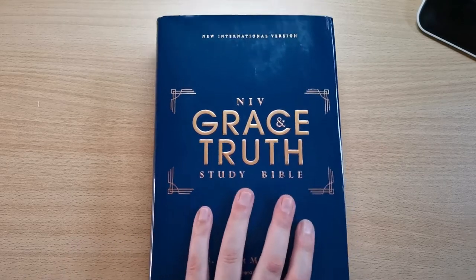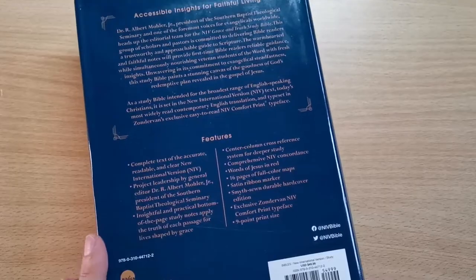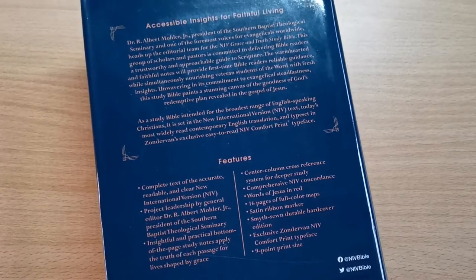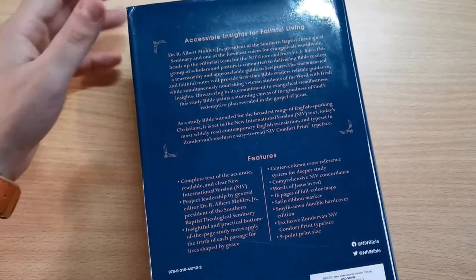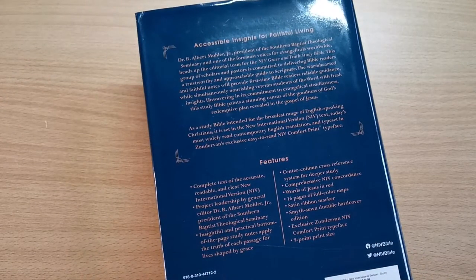Features include the complete text of the accurate, readable, and clear New International Version, with project leadership by General Editor Dr. Albert Mohler, president of the Southern Baptist Theological Seminary. It also includes insightful and practical bottom-of-the-page study notes, a center column cross-reference system for deeper study, a comprehensive NIV concordance, 16 pages of full-color maps, a smyth-sewn text block with a cover that lays flat, and a very readable font.